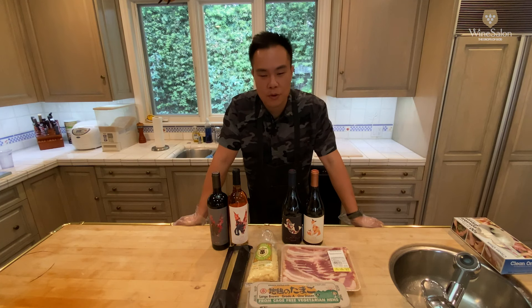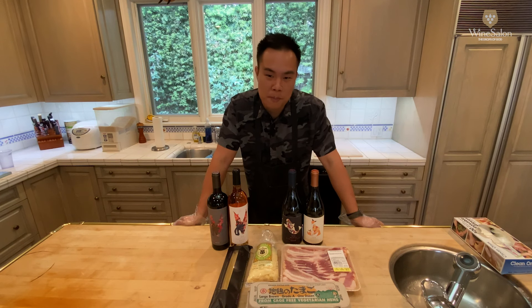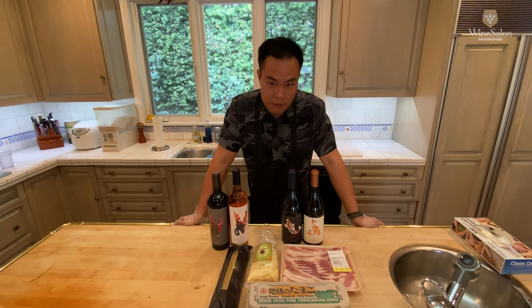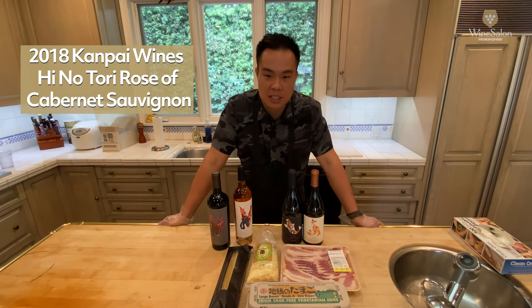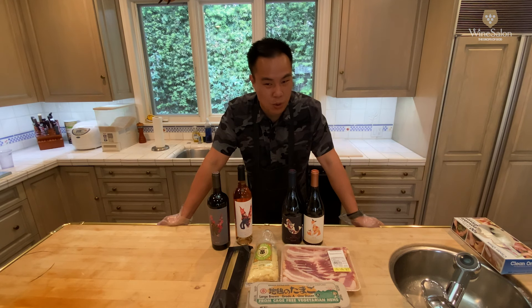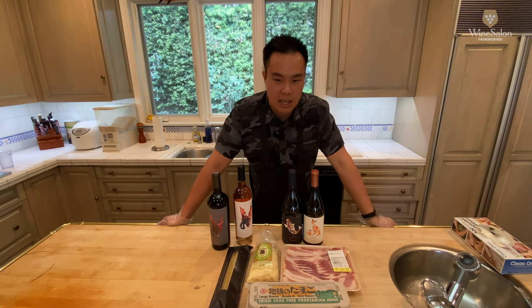Dish number one for this coronavirus lockdown time: we went to the supermarket and did our best to find ingredients for a classic Italian carbonara. We're focusing on availability instead of perfection today. It's a really versatile dish that can work with all four wines, but if I had to choose one, I think it would probably be the rosé. If you couldn't find dry pasta and only have all-purpose flour and eggs, Chef Matsuo is going to show us how to make fresh pasta — a link to that video is in the description below.